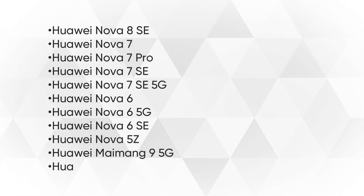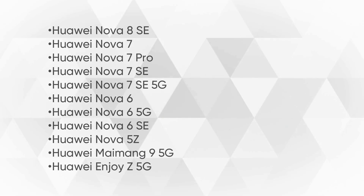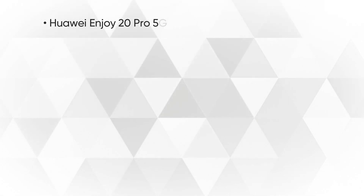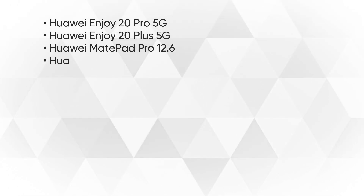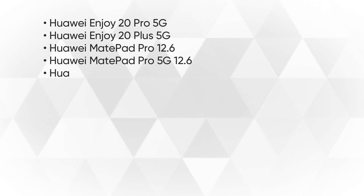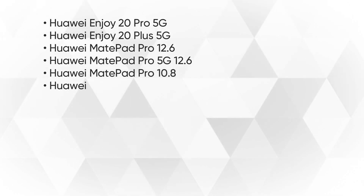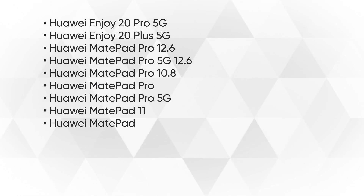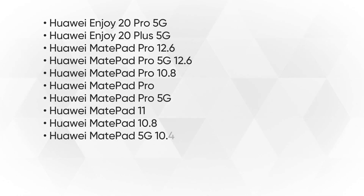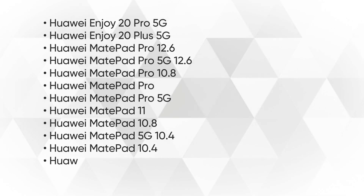Also on the quarterly update list: Nova 5Z, Enjoy Z 5G, Enjoy 20 Pro 5G, Enjoy 20 Plus 5G, Mate Pad Pro 12.6, Mate Pad Pro 5G 12.6, Mate Pad Pro 10.8, Mate Pad Pro, Mate Pad Pro 5G, Mate Pad 11, Mate Pad 10.8, Mate Pad 5G 10.4, and Mate Pad 10.4.